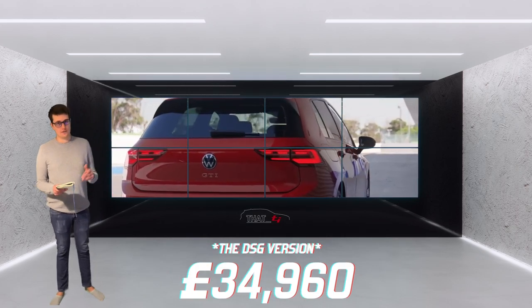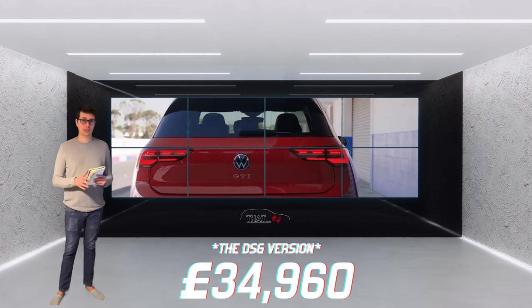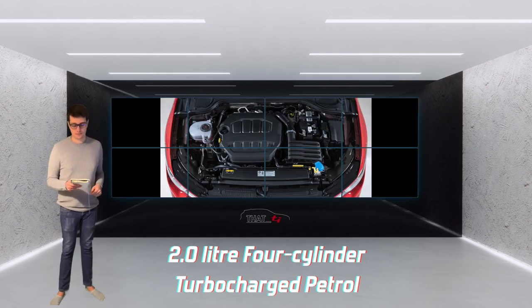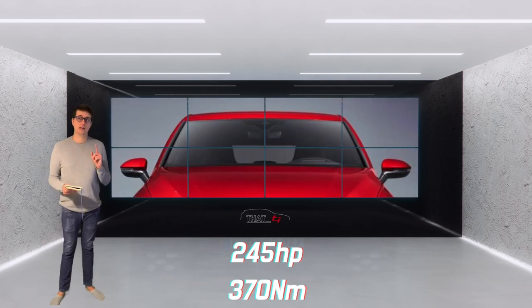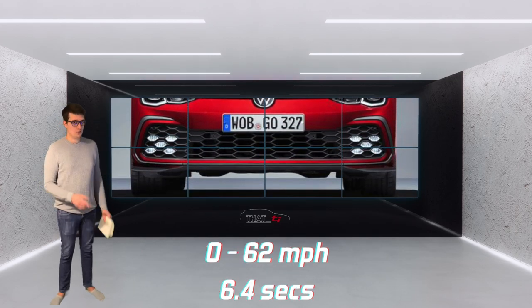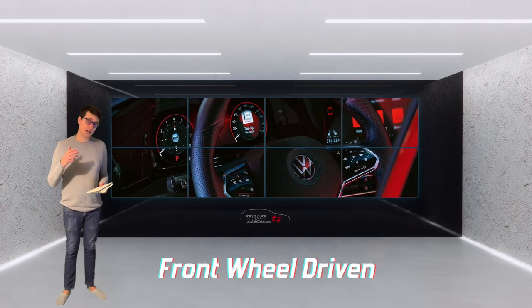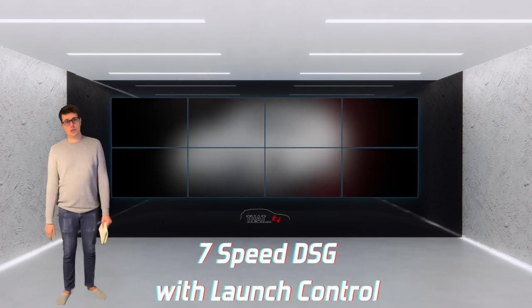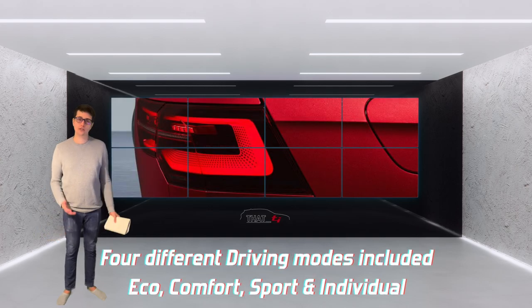The Golf GTI starts from £34,960 as a base model car. It is a 2-litre four-cylinder turbocharged petrol engine that pushes out 245 horsepower and 370 Newton-metres of torque. Its 0-62 is 6.4 seconds and it is a front-wheel drive car, available with a seven-speed automatic which has launch control, and a six-speed manual — so you've got the best of both worlds.